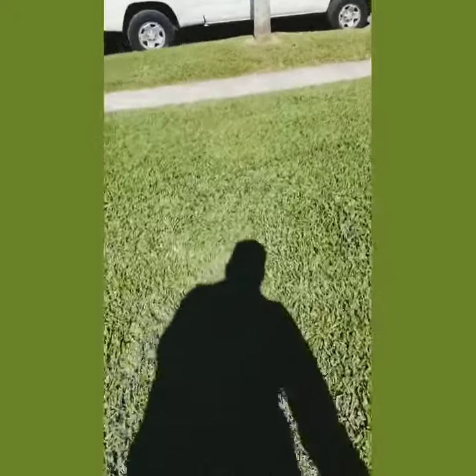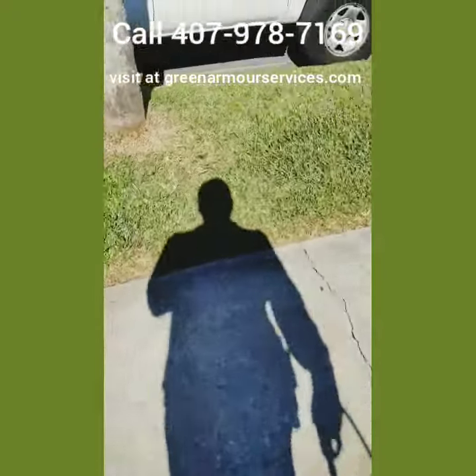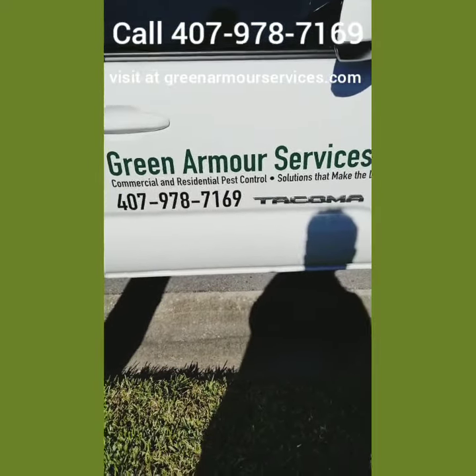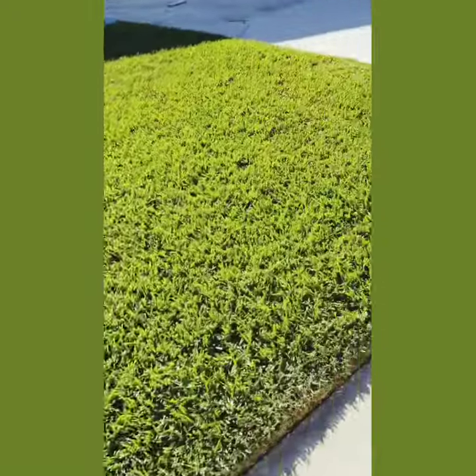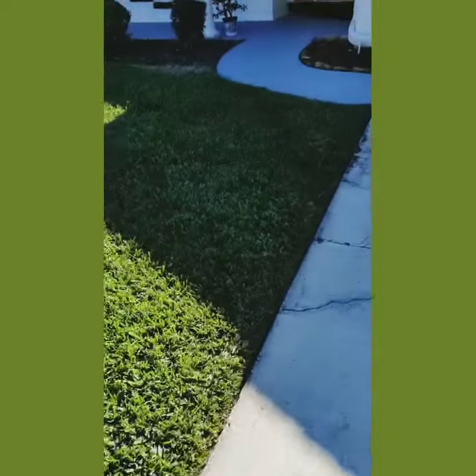You can get some contact information if you or a family member or a friend or anyone who's looking for environmentally friendly pest control services — contact us here. Green Armor Services, 407-978-7169. We're at a beautiful property here in central Florida, taking care of the pests for this customer with green products.